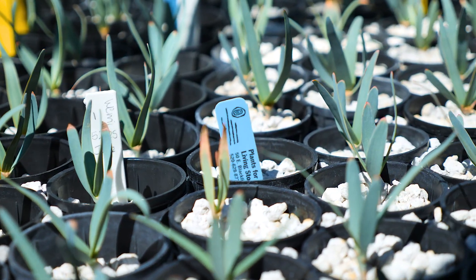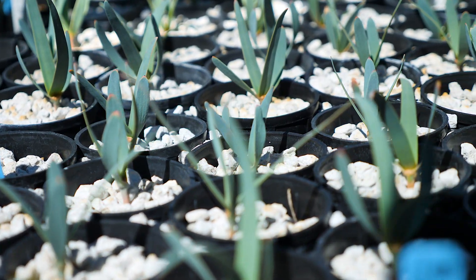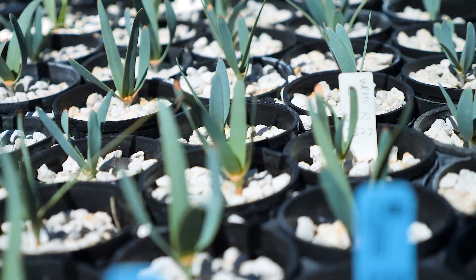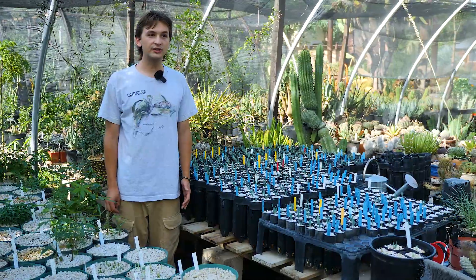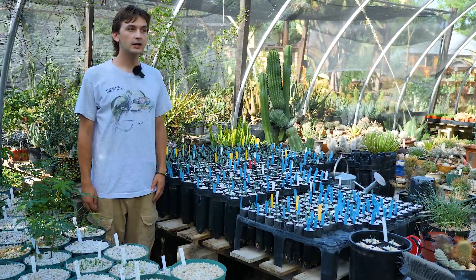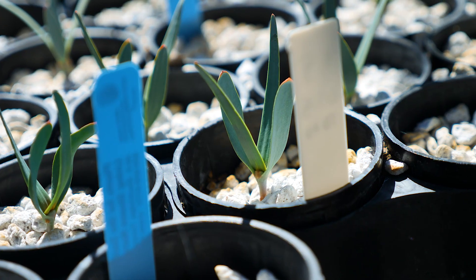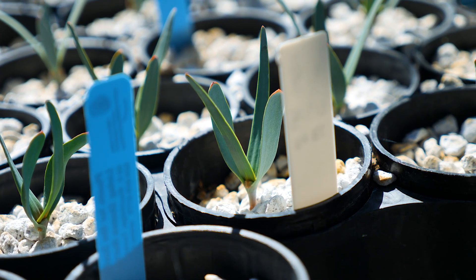Once their true leaves are about the size of their cotyledons, we go down to about once a week watering, sometimes twice a week if it's a really hot week. Then we stay on a pretty much once-a-week schedule for the rest of their life. In the winter time we cut that down in volume, so it's less water — not really drenching the pot or having much drip out the bottom.